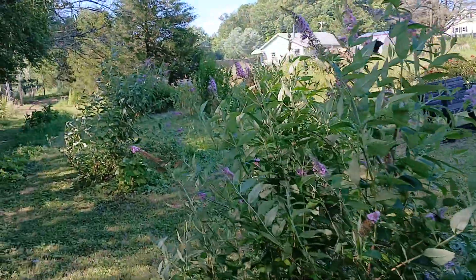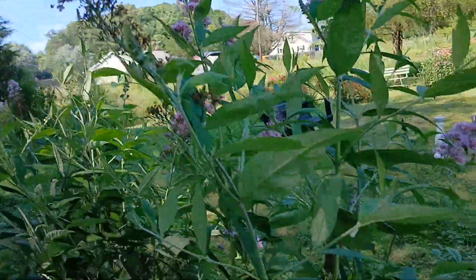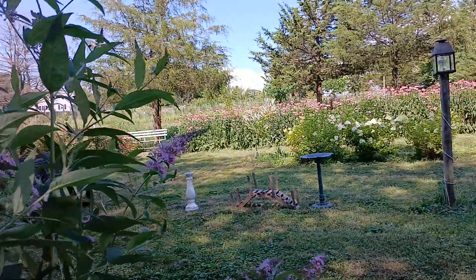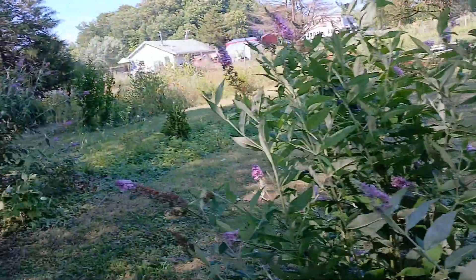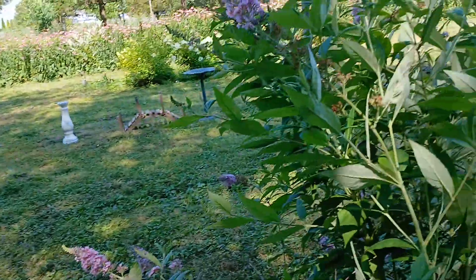Look at that butterfly. The butterflies truly love these bushes. It really is a great name for it. There's so many butterflies out here. It's just amazing.